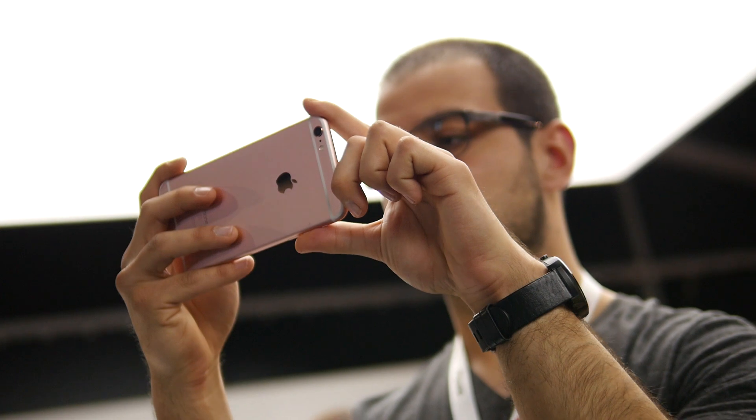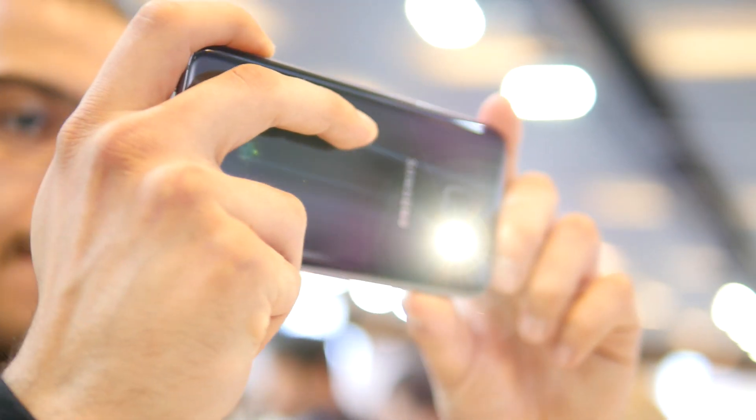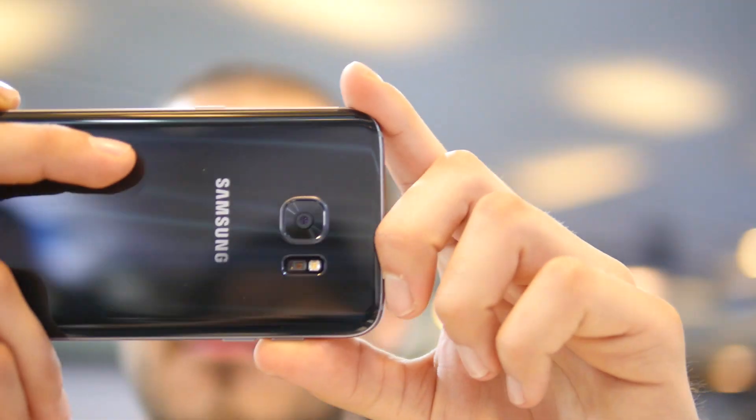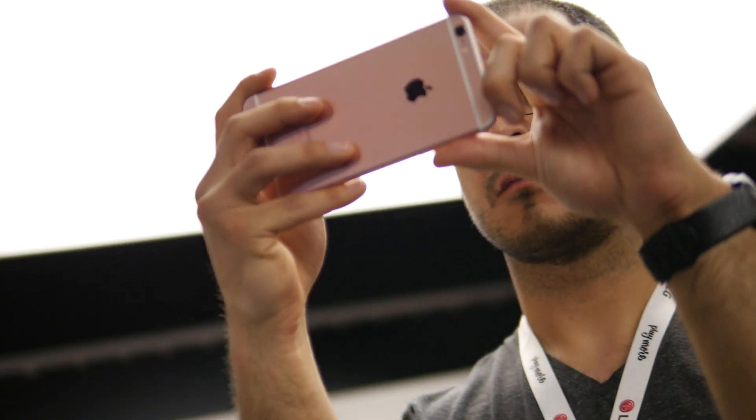From what we saw quickly, the S7 Edge had brighter, more detailed photos and faster focus, whereas the iPhone 6s Plus just seemed a little bit noisier and grainier under lower lighting conditions.